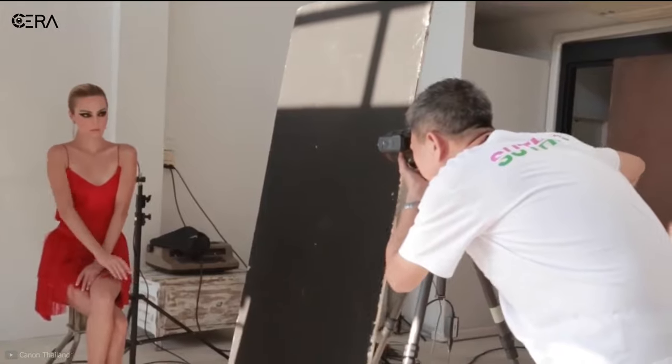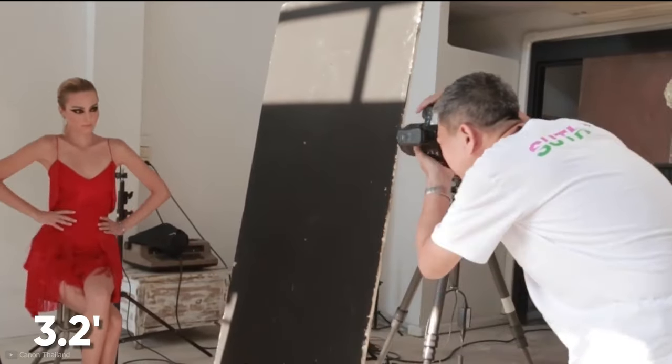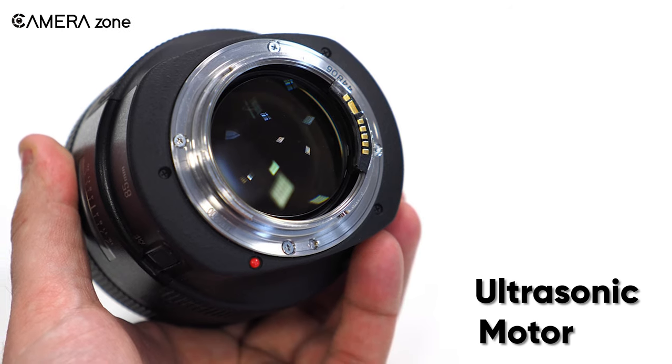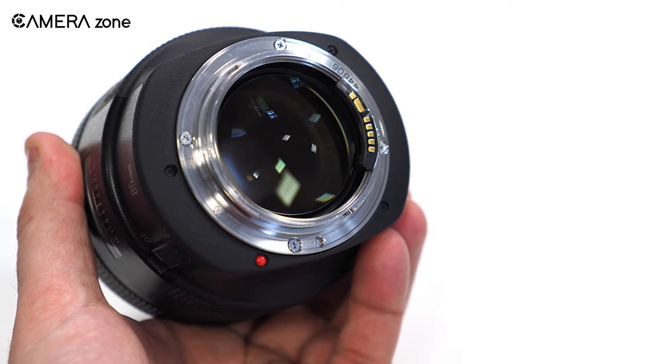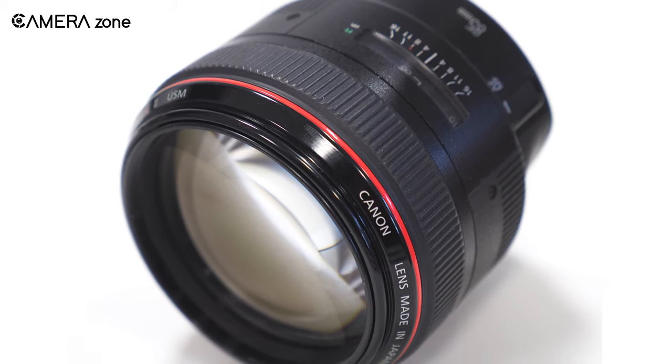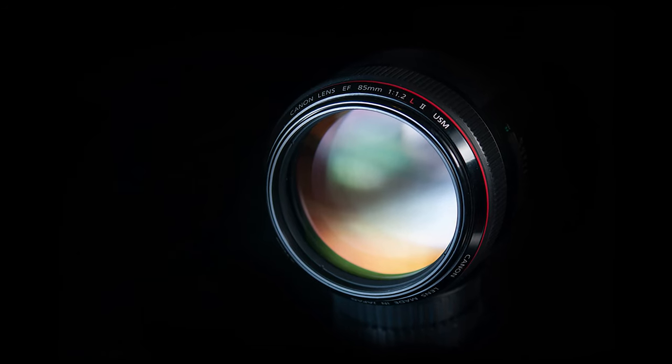The lens features a minimum focal distance of 3.2 feet, so you might need to shoot from a certain distance, and the ultrasonic motor is good enough for immediate and silent autofocusing. In short, the Canon EF 85mm f/1.2L can certainly boost your fashion photography experience with its outstanding technologies and features.